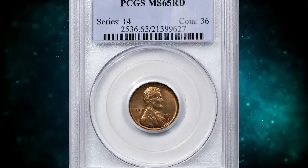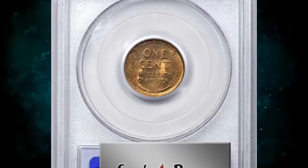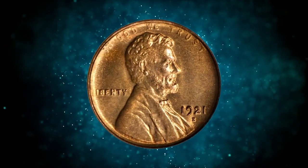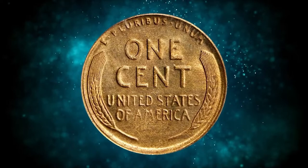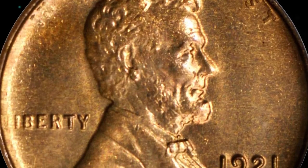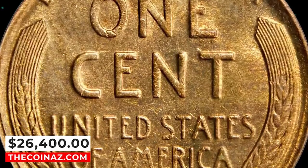Number 3: 1921 S Lincoln cent, graded Mint State 65 Red by PCGS. Delightful golden orange surfaces are fully lustrous with a much sharper strike than typically encountered for the issue. A relatively limited mintage of 15,274,000 pieces has made the 1921 S a popular Lincoln cent with collectors since the year of issue. It was sold for $26,400.